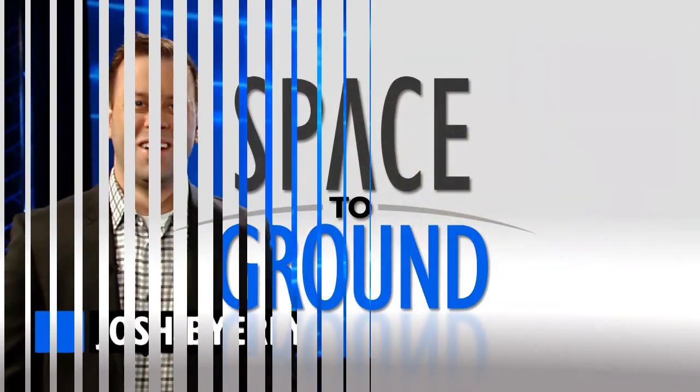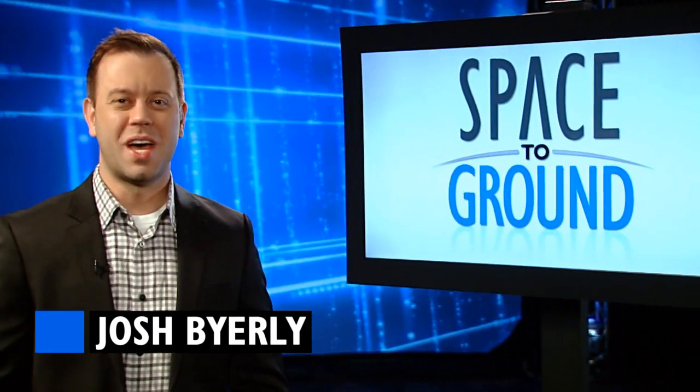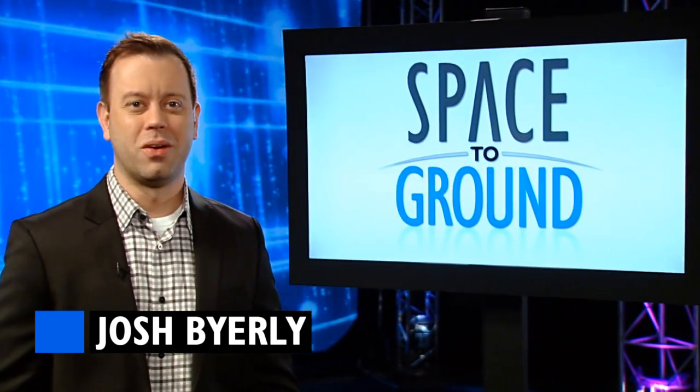Houston Station on Space to Ground. Welcome to Space to Ground, your weekly look at what's happening aboard the ISS. I'm Josh Byerly.